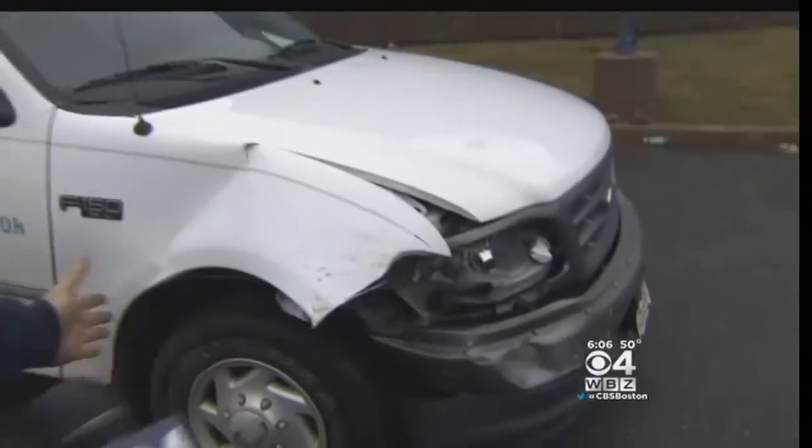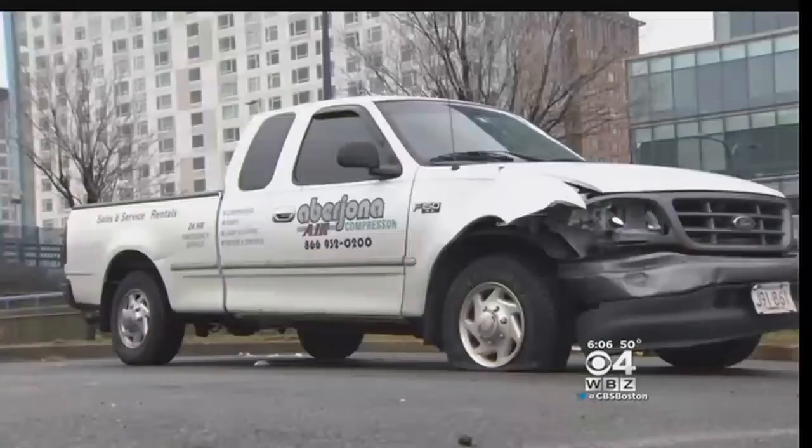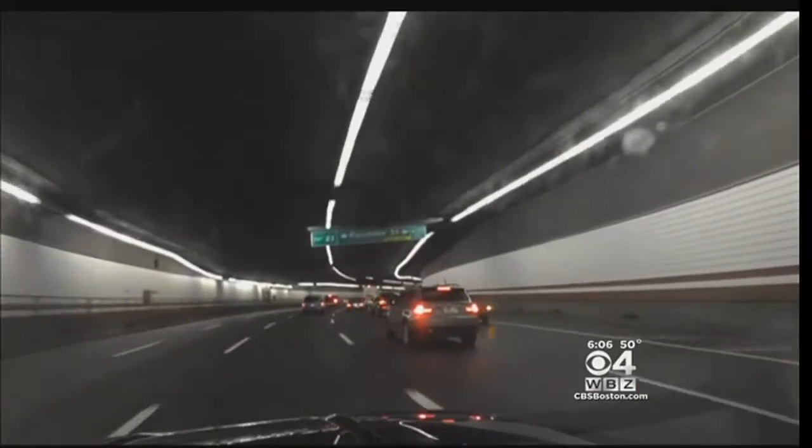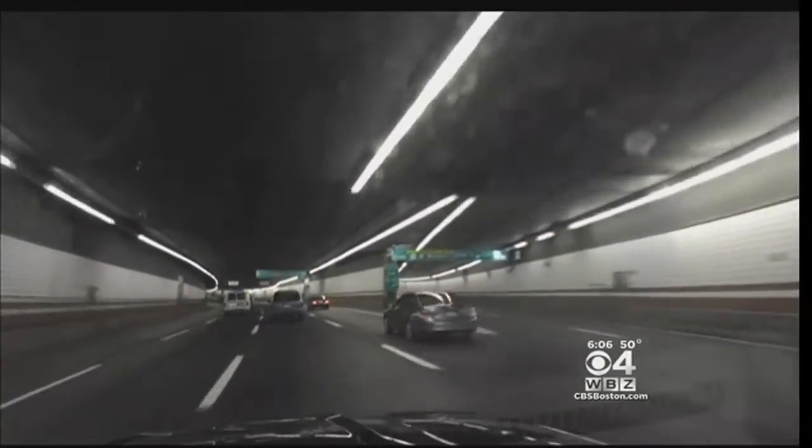One driver's truck got clipped a few hours after this morning's pile-up: "I certainly can't drive because I've got a flat tire." People are trying to make split-second decisions on which lane to be in, and that seems to be confusing — a problem caused by confusing signs and exits that come up on you too fast.